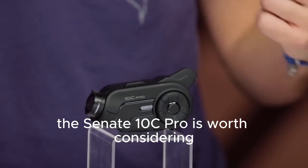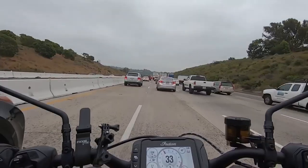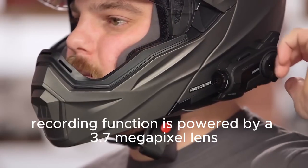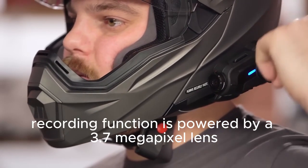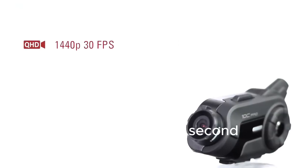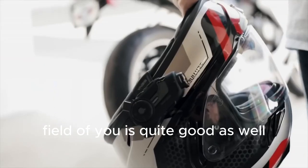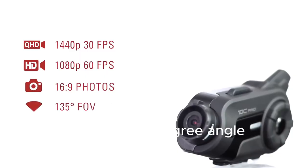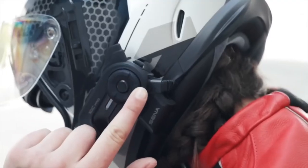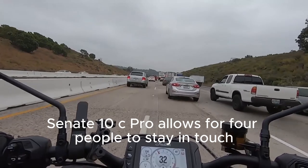It is not just a camera but also a four-way intercom. The recording function is powered by a 3.7 megapixel lens that saves footage in 2K resolution at 30 frames per second. The field of view is quite good as well, covering a 135 degree angle. In case you need to ride in a group, the Senna 10C Pro allows for four people to stay in touch.